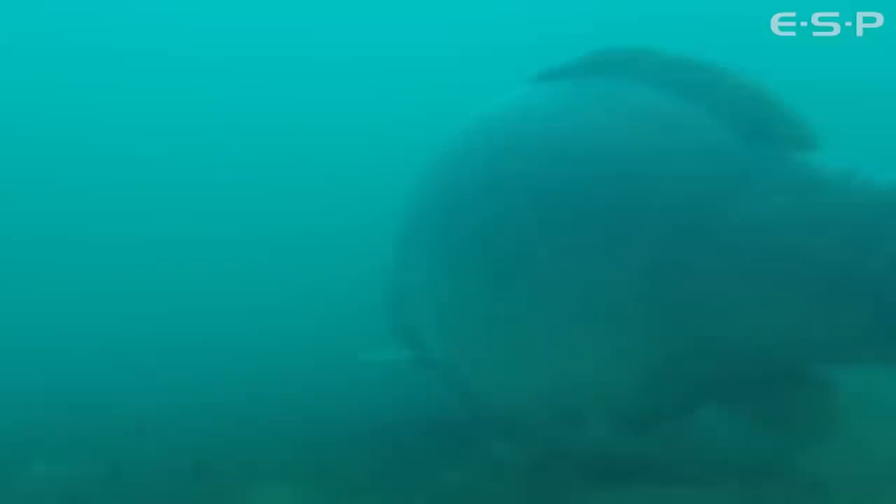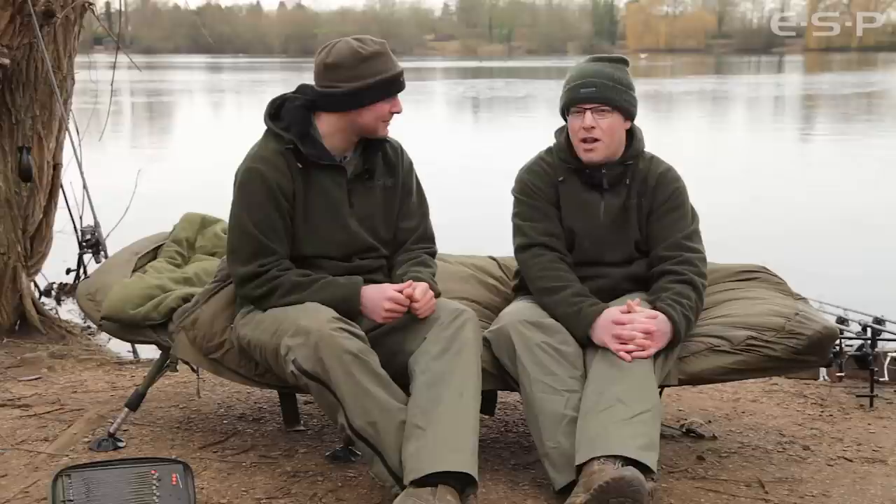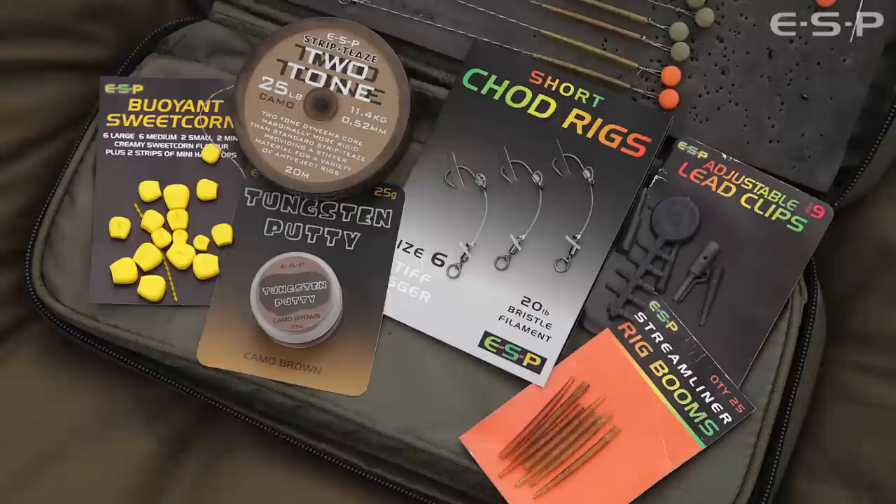At one point we had four 30s at once in the nets and slings — it was just hectic. Something that you wouldn't associate with January. But it just goes to show if you can get your tactics right, get the rigs right, get the bait right, and put yourself in the right place when the weather's right and in the right swim — if you've seen some fish and you can get on them, then anything's possible.